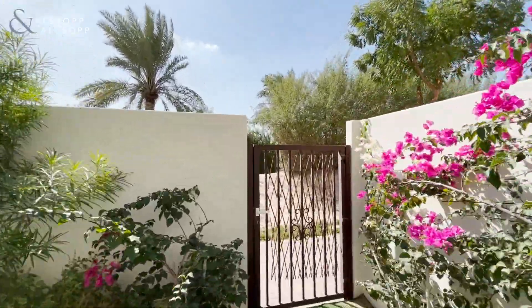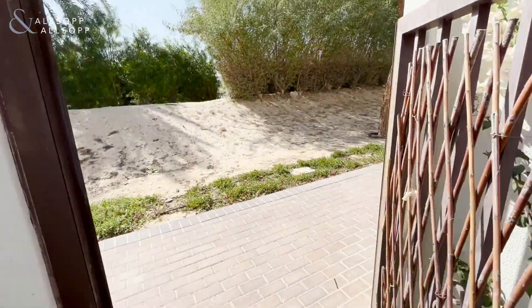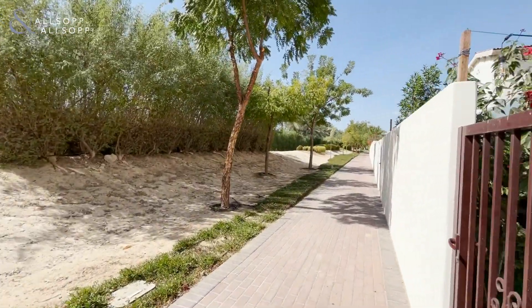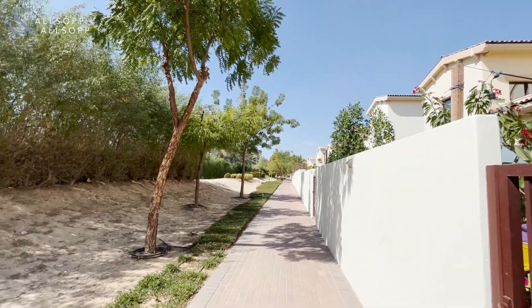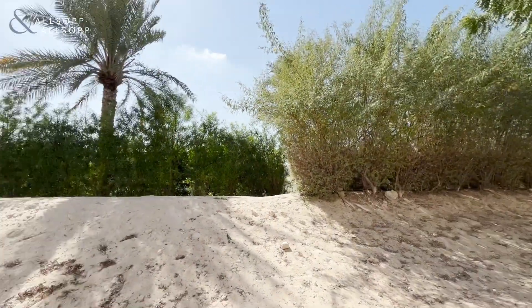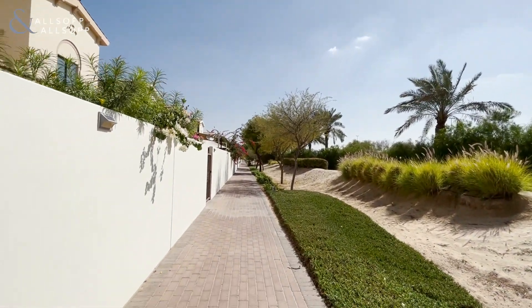As you can see, the backyard gate is leading up to this park just down that way, and to your right would be the pool and park area. Single row property, very beautiful and ready to go. See you soon.